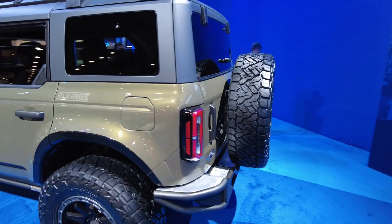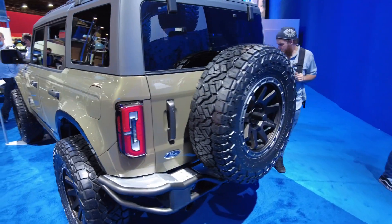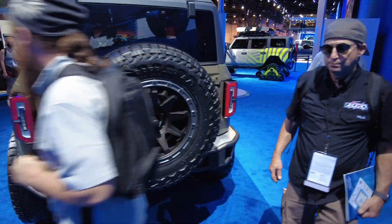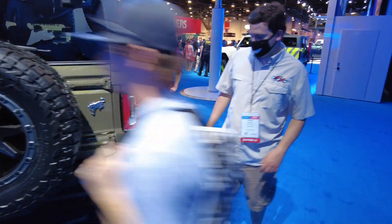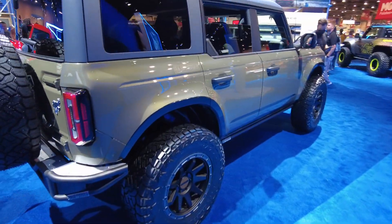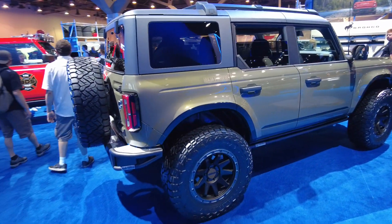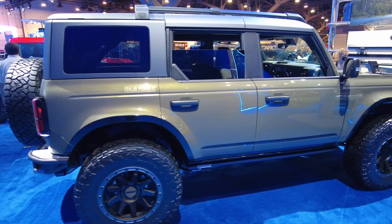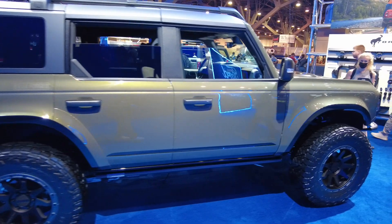I can swing around here and give you a full view. I'm not the only one at the show, so I have to work with my surroundings. I hope this is giving you a good idea of what the Ford Bronco looks like.